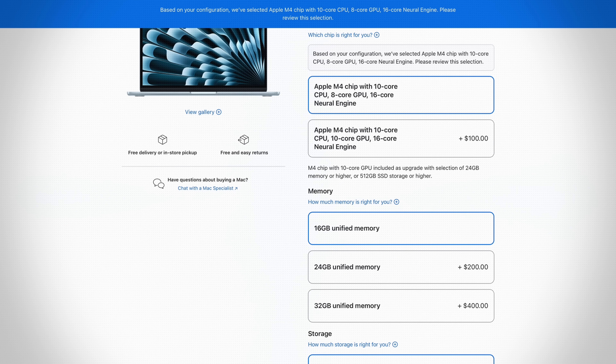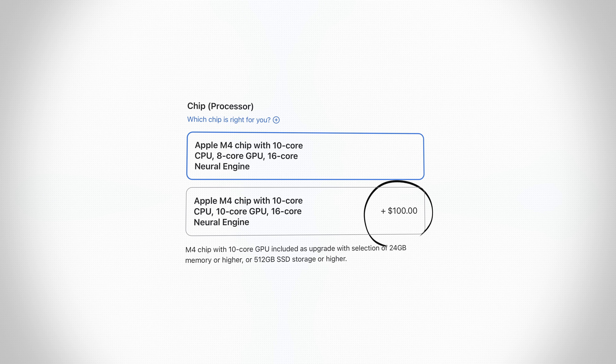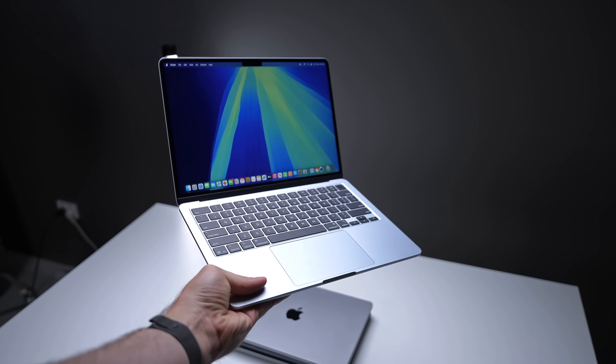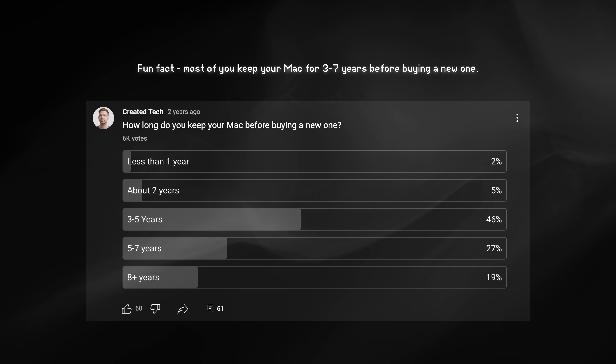One of the biggest mistakes I see people making when buying a new Mac is future proofing. Whether or not to future proof a Mac is something I see all the time in my comment section — people asking if they should upgrade the RAM, the SSD, or get more CPU or GPU cores because they plan on keeping the Mac for a long time. From what I've seen, in many situations, future proofing is just a complete waste of money, even more so now in 2025.